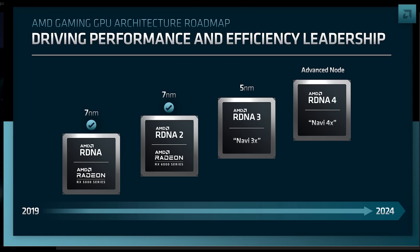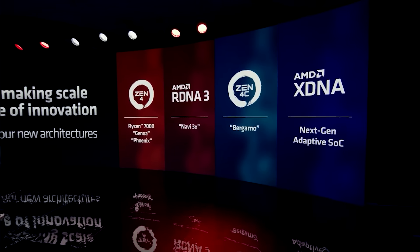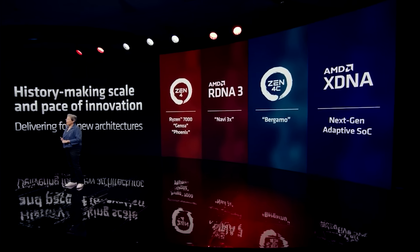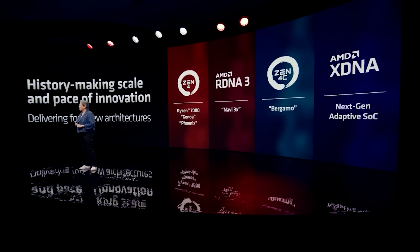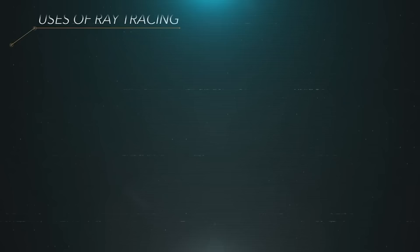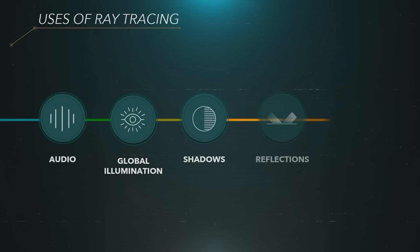So what does all of this mean? Well, RDNA 4 and RDNA 5 are going to improve on RDNA 3 quite a bit. There's been a lot of discussion already regarding RDNA 4, so I'm not going to regurgitate that too much, but basically this same leaker is asserting that ray tracing and efficiency are significantly better than previous generations. We've seen Kepler_L2 state this, and there's been quite a lot of PS5 Pro rumors concerning ray tracing performance — around two to four times faster than the base model.